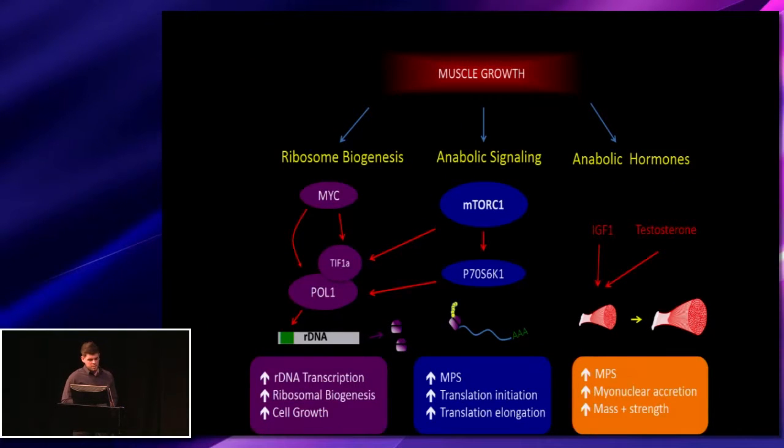Moving on, we wanted to look at many of the mechanisms involved in muscle hypertrophy. During muscle growth, ribosomal biogenesis is an important factor, and the transcription initiation factor TIF-1A is an important promoter of ribosomal DNA transcription. We also examined anabolic signaling via the well-known mTOR pathway — activating P70 to increase muscle protein synthesis and translation initiation and elongation — as well as anabolic hormones IGF-1 and testosterone, which are important drivers of muscle hypertrophy.